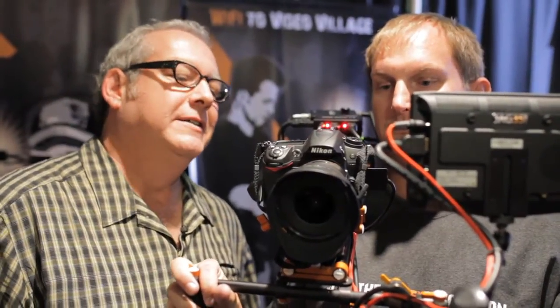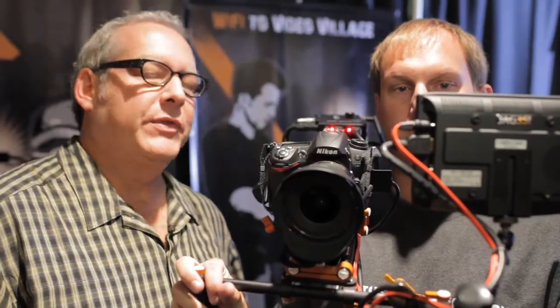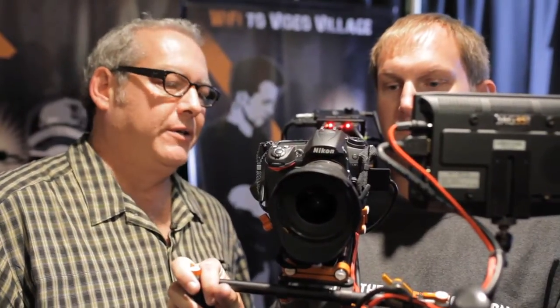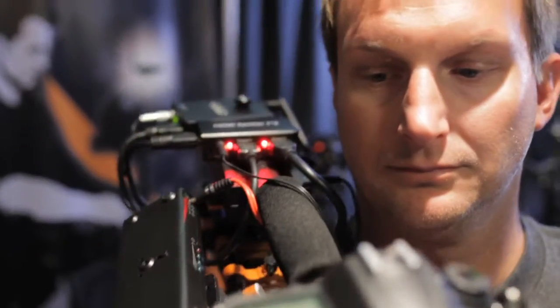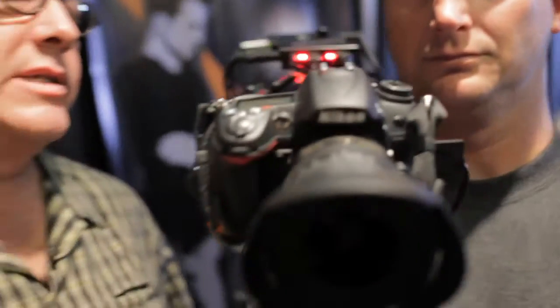We've got the brand new Nikon D7000 DSLR. This is our second camera that does 1080p at 24 frames per second. We've got it all hooked up here, actually transmitting wirelessly with the Teradek, which is pretty cool. This is the first time this has been done straight out of the HDMI port, which outputs at 720 at 60 frames.